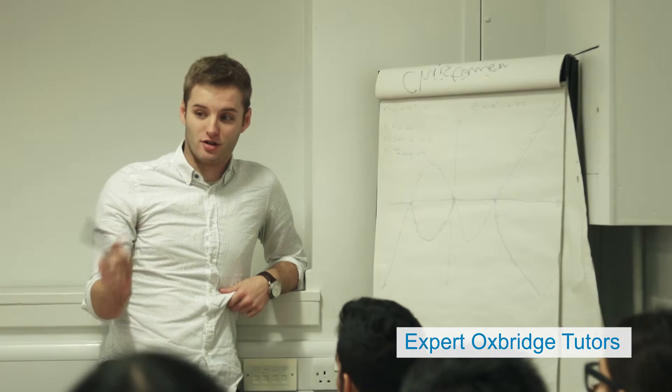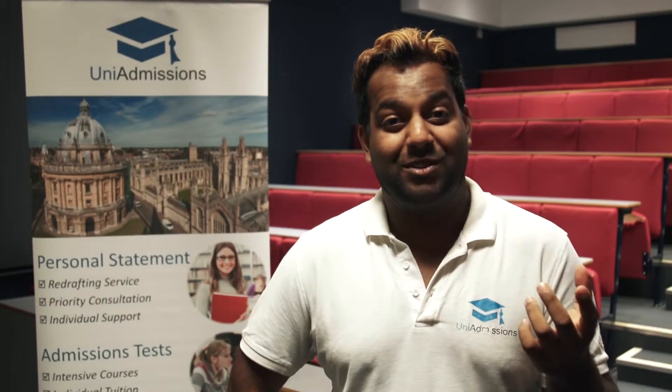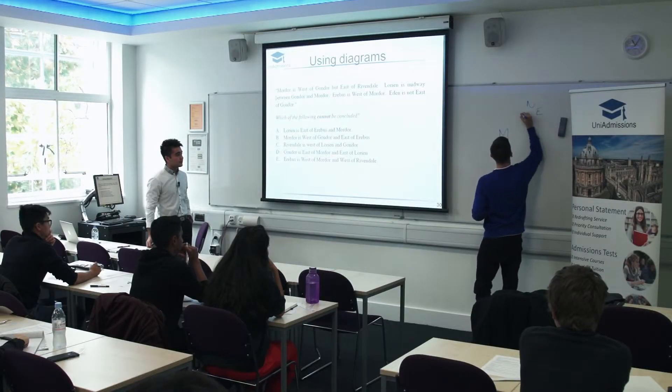These are Oxbridge experts. They've been in the system and they've gone through the same process of application as you have. There's nothing quite like an expert tutor who's been through the system. You can actually hone in on your weaknesses and make sure that you get that expert help.